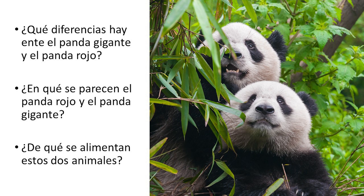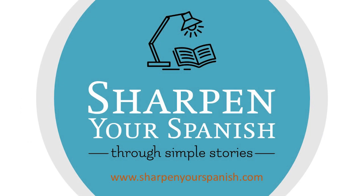Get free downloadable material to go along with each video and check out our weekly blog with tips to help motivate you and learn faster at sharpenyourspanish.com.